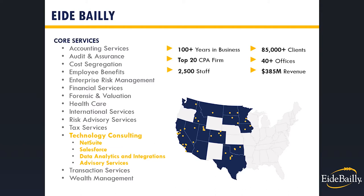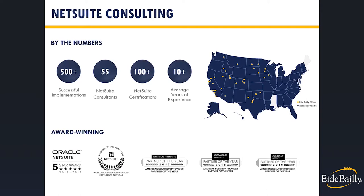iBailey has been around for over 100 years and we're a top 20 CPA firm, but iBailey is more than an accounting firm. We're an award-winning consulting, advisory, and business professional services firm. Our practice also specializes in complementary technologies like Salesforce CRM, data analytics and integration, and advisory services, including R&D tax credits, state and local tax compliance, and other accounting and tax services. Our NetSuite team has successfully implemented over 500 companies, with over 50 consultants holding over 100 certifications and an average experience of 10-plus years. We've earned America's Solution Provider of the Year for the last five years.